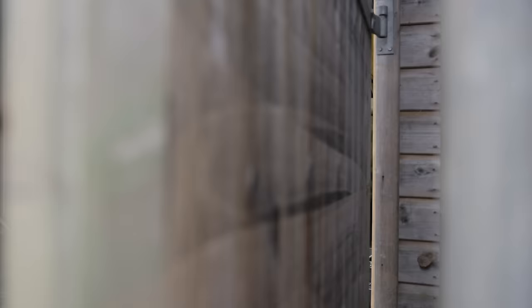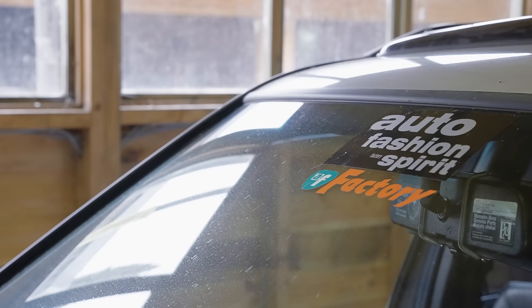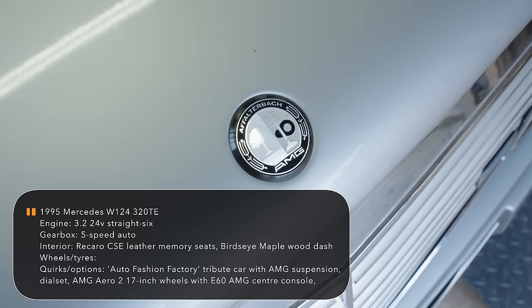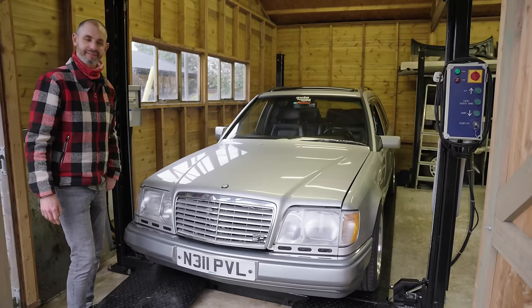I've had a couple of W124 estates — I love them. What is Auto Fashion Factory spirit? So Auto Fashion Factory are a tuner, still going to this day, based in Nagoya on the outskirts of Tokyo. They started in the late 90s specializing in W124s, putting heavy emphasis on E60 conversions essentially.